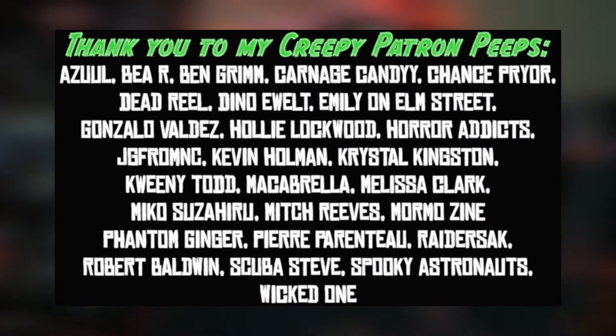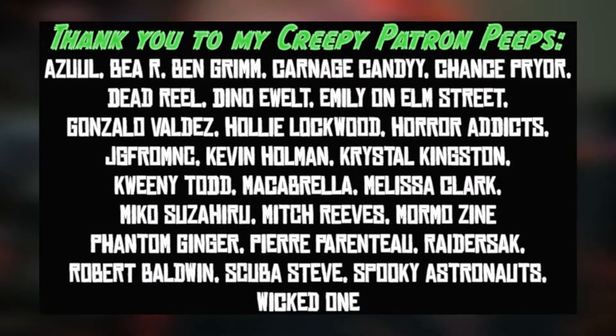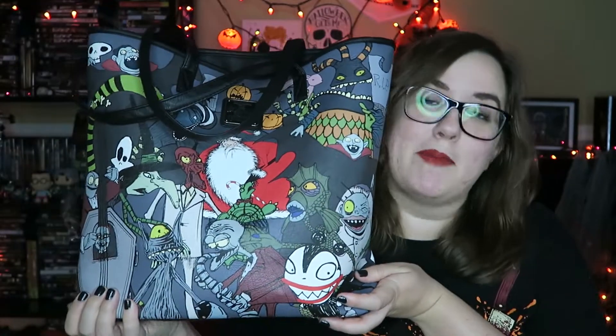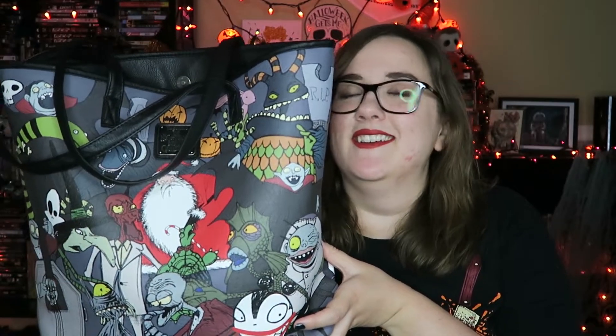Anyway, let's just get into this. Really quick though, I want to say thank you to my creepy patron peeps for your support of my channel — thank you so, so much. If you want to find out the perks of being a creepy patron peep, you can follow the link in the description. So this is not my normal bag that I normally have — I have like a little backpack from Dolls Kill.